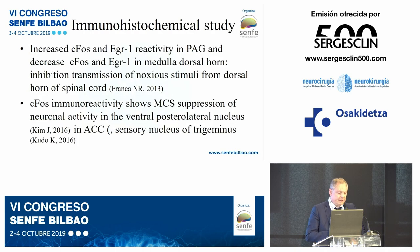Immunohistochemical study: there is increased c-Fos and EGR1 reactivity in the periaqueductal gray and a decrease of c-Fos and EGR1 in the medulla and dorsal horn, indicating inhibition of transmission of noxious stimuli from the dorsal horn of the spinal cord. c-Fos immunoreactivity shows motor cortex stimulation suppression of neural activity in the ventral posterolateral nucleus, the anterior cingulate cortex, and the sensory nucleus of the trigeminus.